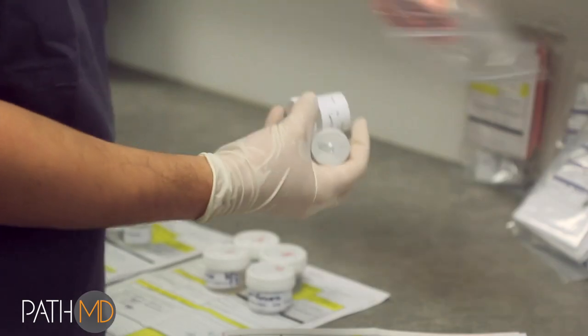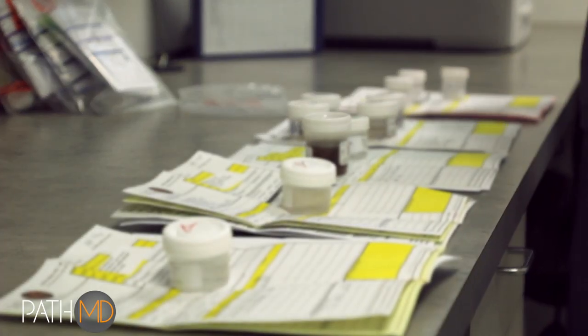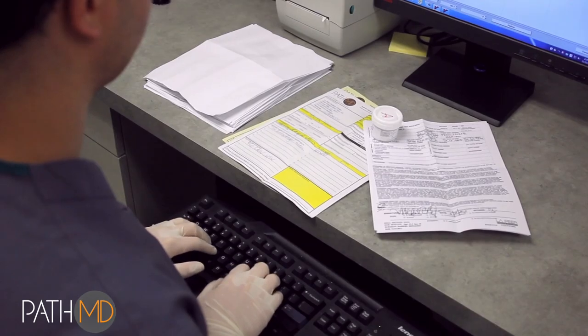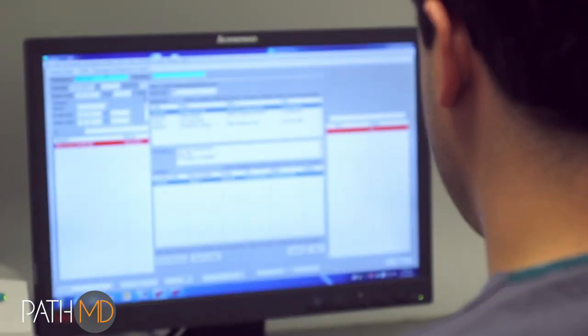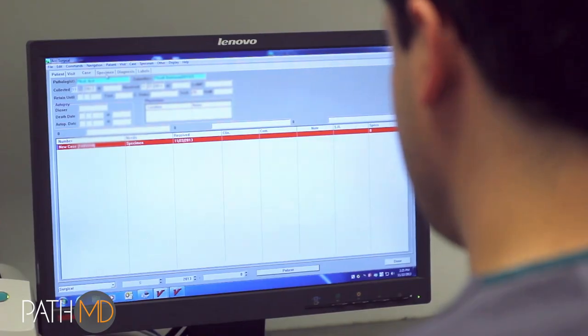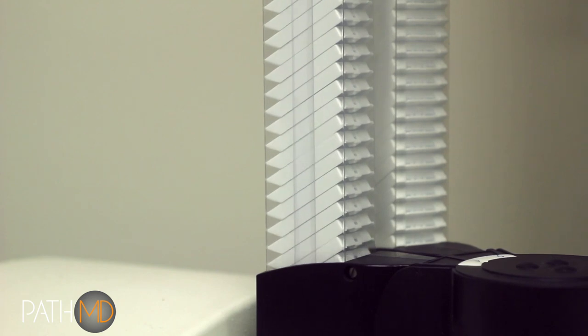Specimens arrive at our accessioning station where requisitions are read into our system, uniquely identifying the case, and ensuring that the sample and all associated documentation is linked with the patient in our records. Insurance, clinical history, and other demographics associated with the patient are entered into the system and tied directly to a unique sample code.